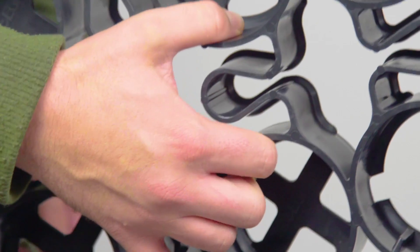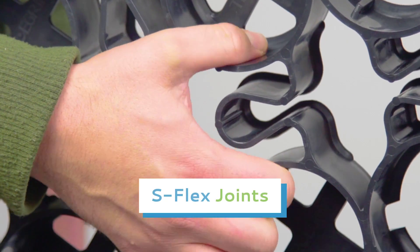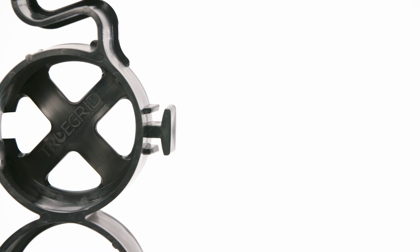The S-Flex joints provide expansion-contraction properties for soil movement, so that ProPlus works in all climates and soils.